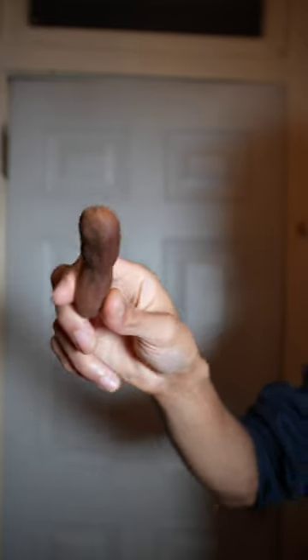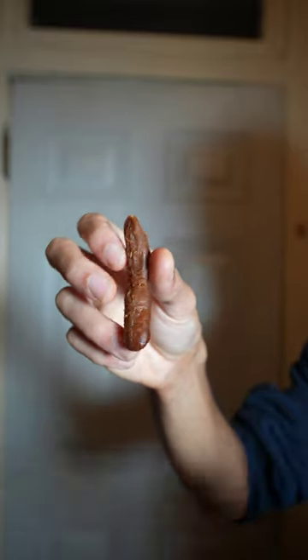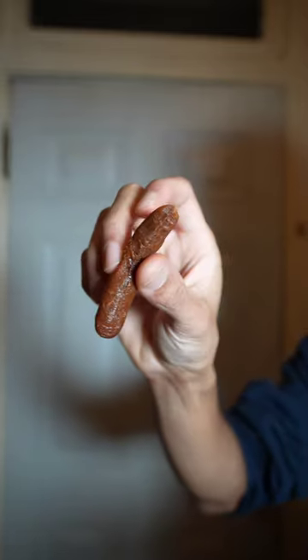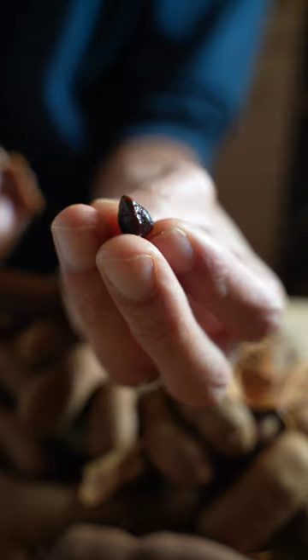Tamarind comes in a hard, thin outer shell. You crack the shell, remove the veins. While it may say it's sweet, it has a hint of sourness to it. Sticky pulp on the outside, the inside, hard black seeds.